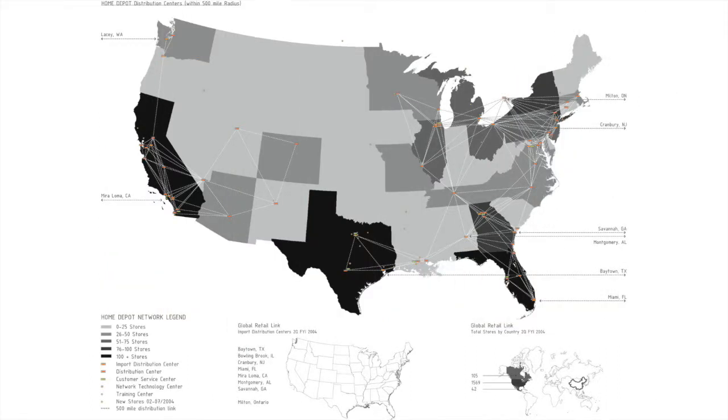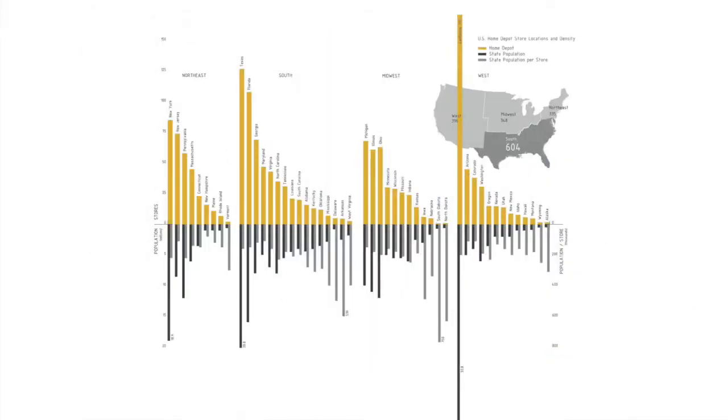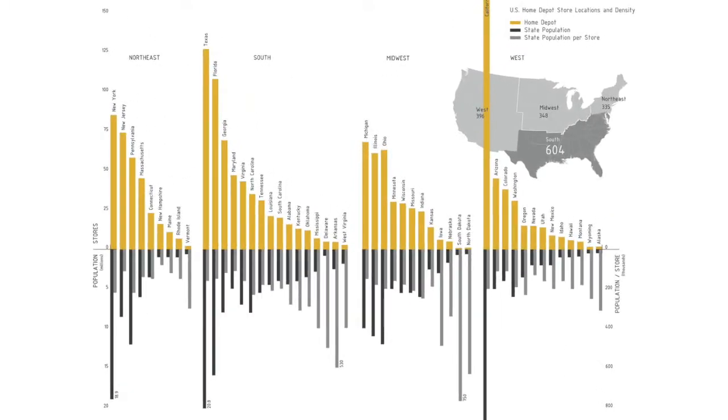All types of reusable big boxes were considered for retrofitting in this project, from retailers like Walmart to Home Depot, Lowe's, and other chains that consume massive footprints linked to highway systems.